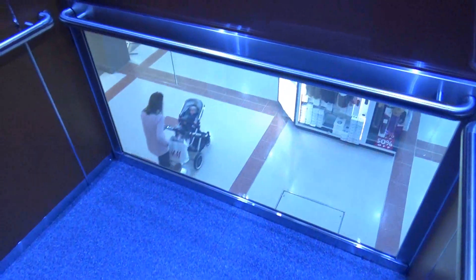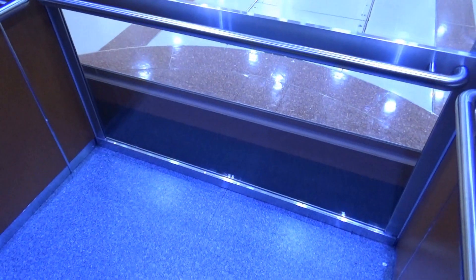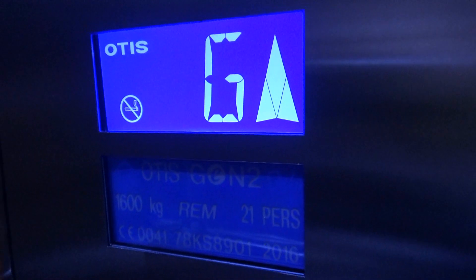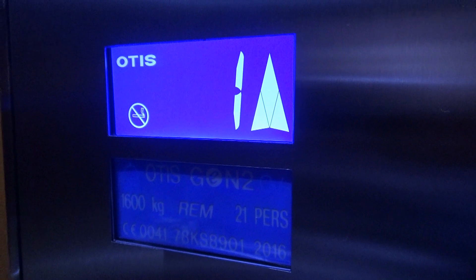This is a 2016 Otis Gen 2 lift at Merry Hill Shopping Centre. This lift used to be a circular Schindler that never worked, but it's now been replaced with an Otis Gen 2 because the circular Schindler hardly ever worked. So they've now put this in.